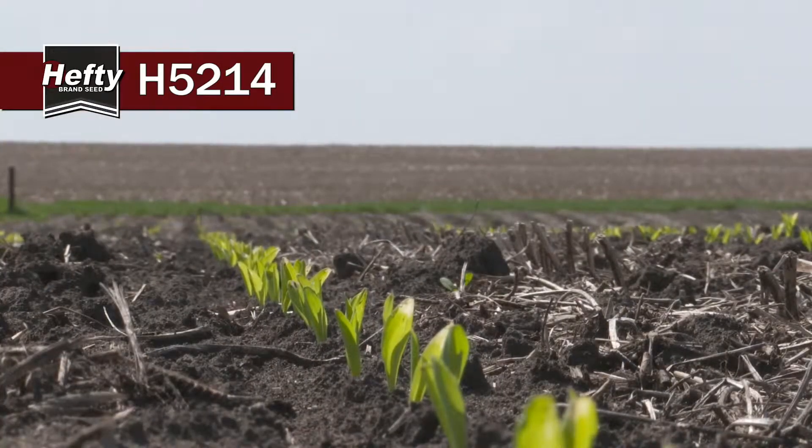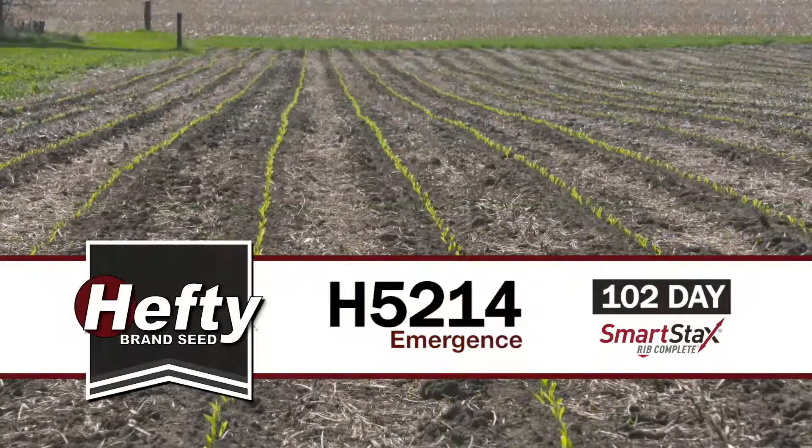If you're planting a 102 day hybrid on your farm and need that SmartStax protection, this is definitely a hybrid you need in your package.